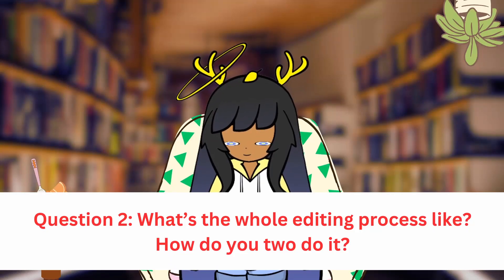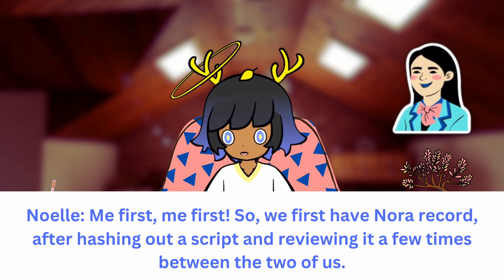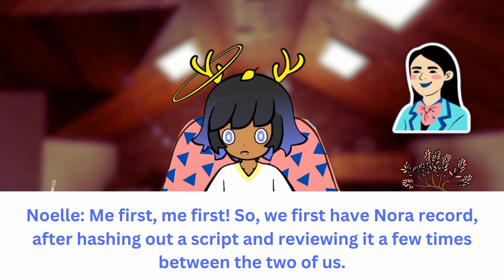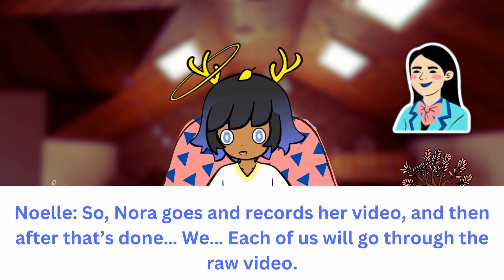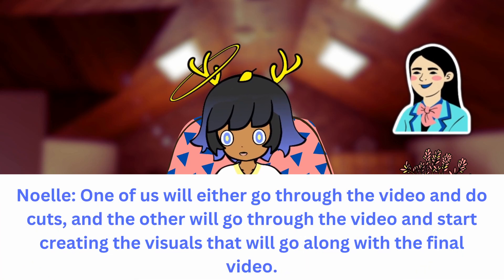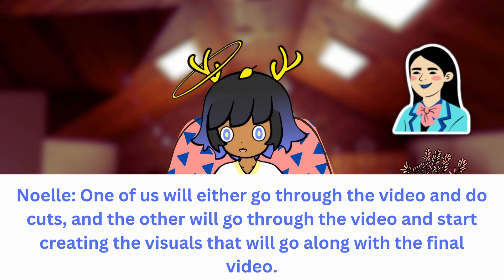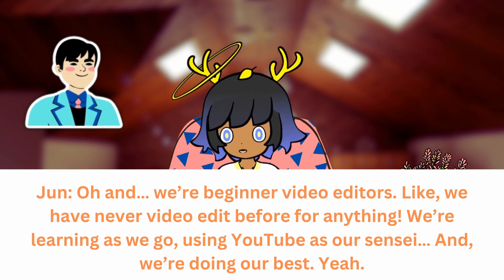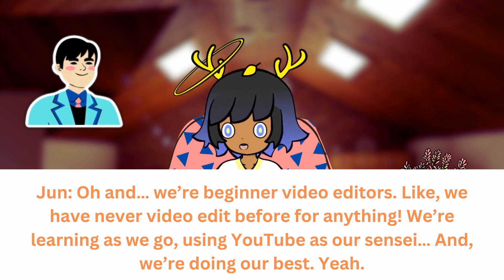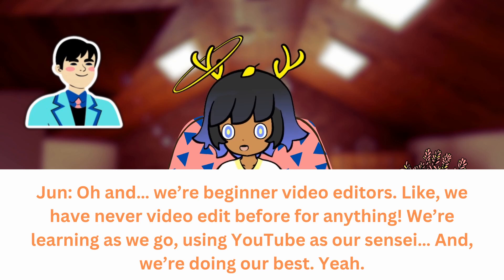What's the whole editing process like? How do you two do it? We first have Nora record after hashing a little script and reviewing it a few times between the two of us. Nora goes and records her video, and then after that's done, each of us will go through the raw video. One of us will go through the video and do cuts, and the other will start creating the visuals — the graphics that go along with the final video. And we're beginner video editors, like we have never video edited before, you know? We're learning as we go, using YouTube as our sensei, and we're doing our best.